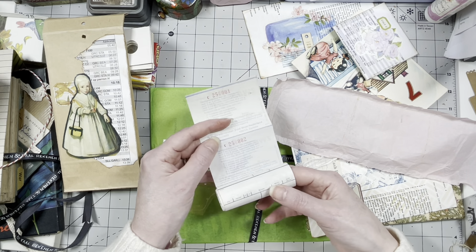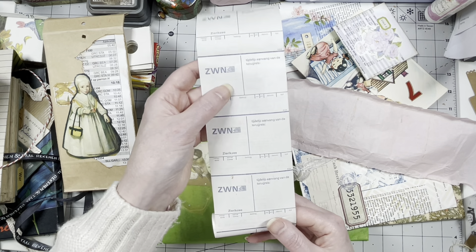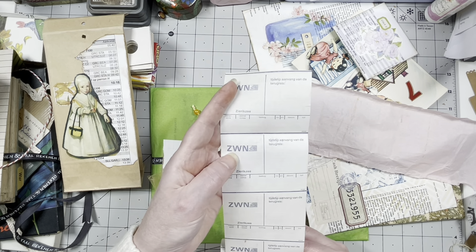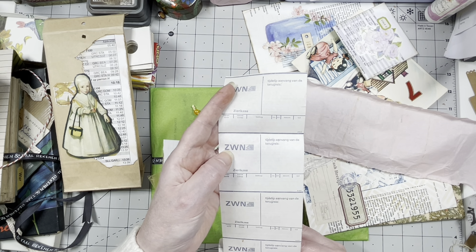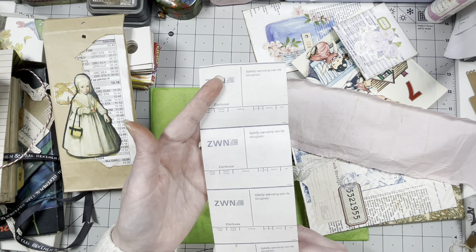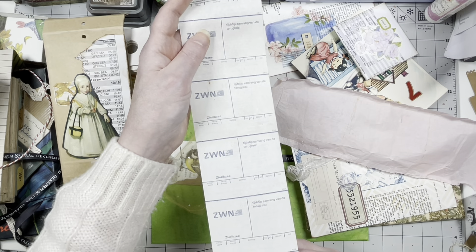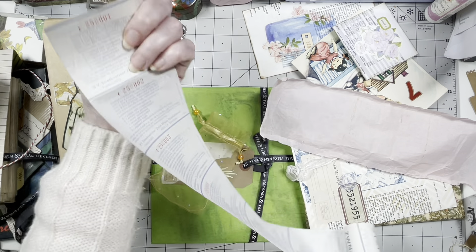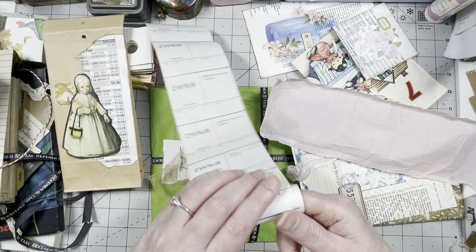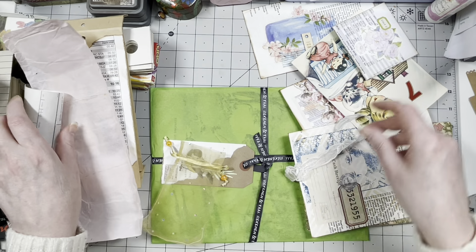Oh it's like a row of receipts. Oh this is for a bus! I recognize it — ZWN stands for Southwest Nederland, it's like a company with buses, and this is a ticket for a bus. It's old because they don't do it like this anymore. Where'd she get it — she's not gonna tell me. I love it, never seen it, very very special.